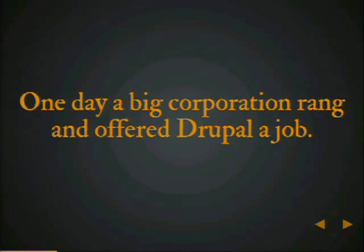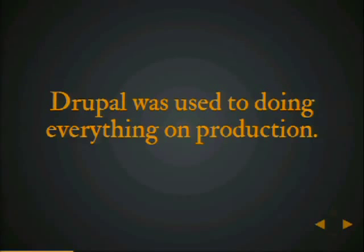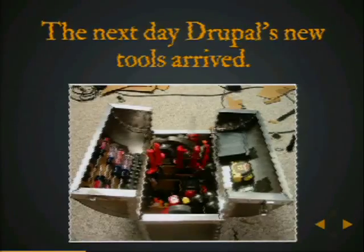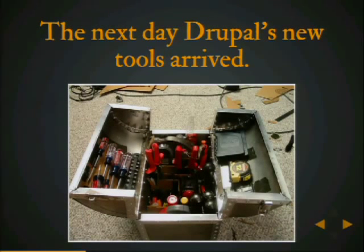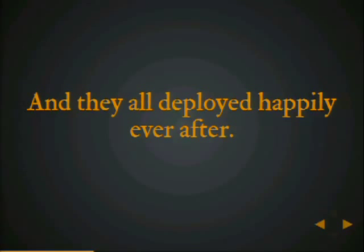One day, a big corporation rang Drupal and offered Drupal a job. On the first day, Drupal turned up for work, but it was clear that Drupal didn't quite fit in. Drupal was used to doing everything on production. One day, the boss called and told Drupal to go buy some new tools. Drupal started searching for new tools, and unlike most times you buy stuff on eBay, Drupal's new tools arrived the next day. And Drupal's boss was impressed. And they deployed happily ever after.